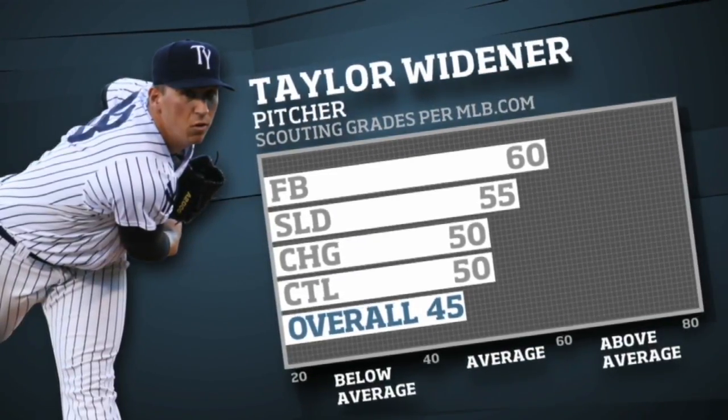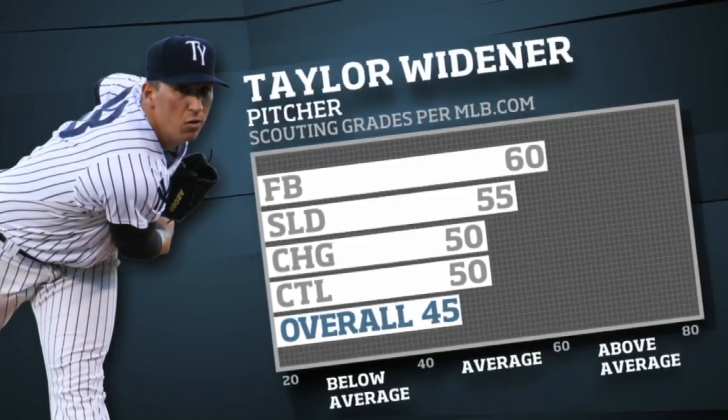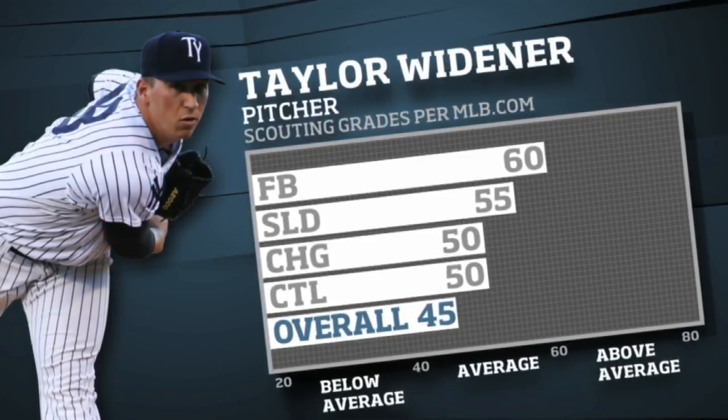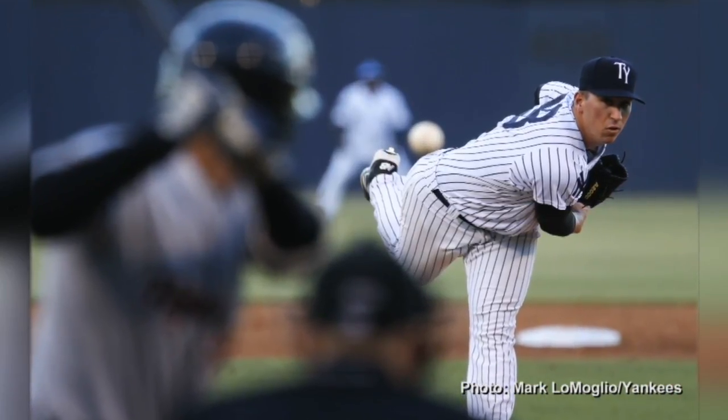Widener has continued to develop his secondary pitches this season. His slider rate is above average, while his changeup has steadily improved. But Widener's most dominating pitch is, without a doubt, his fastball. He's always had pretty good fastball command, and his velocity has come a long way the past few years.